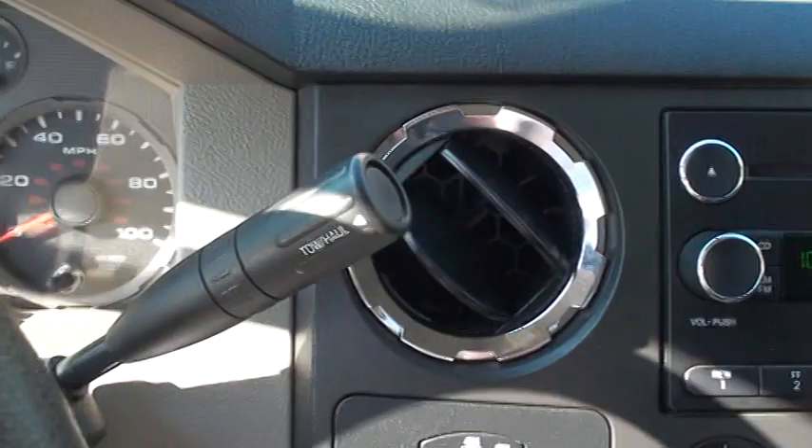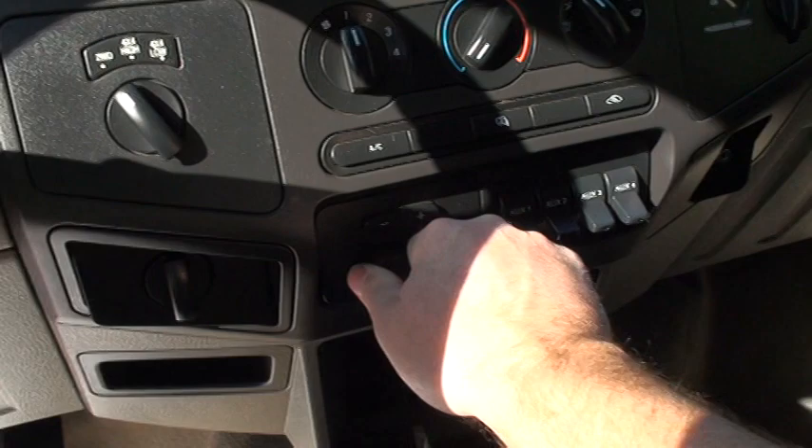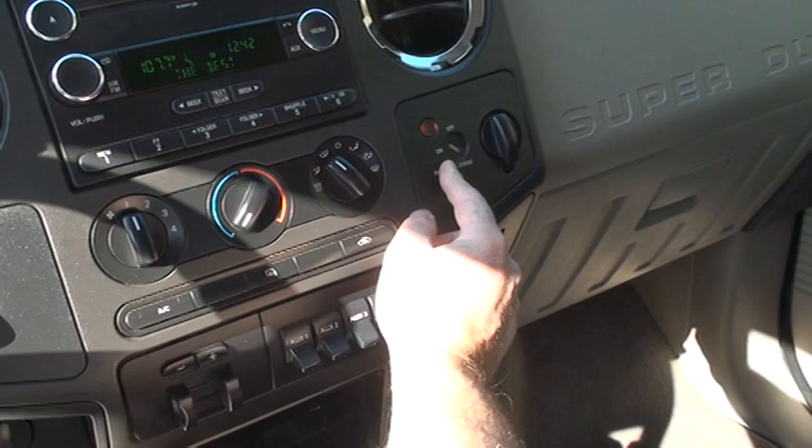It's got cruise control, wiper control, tow mode, shift-on-the-fly four wheel drive, AM/FM CD player, ice cold air, factory trailer controller, trailer brake controller, auxiliary switch for accessories, cup holder, 12-volt outlet, auxiliary input for your radio, MP3 player, iPod.